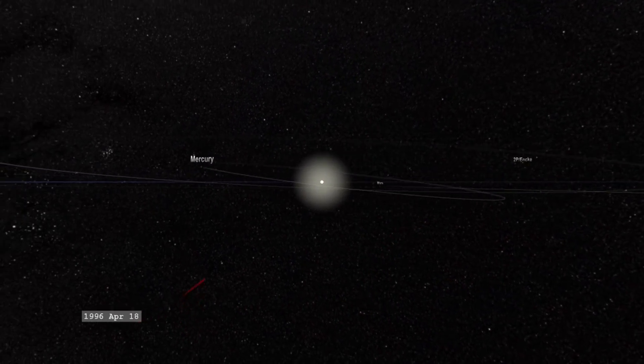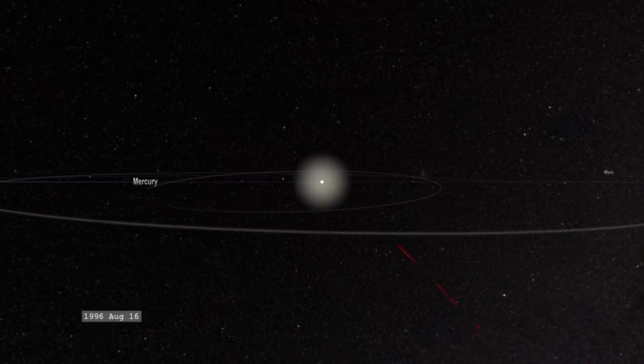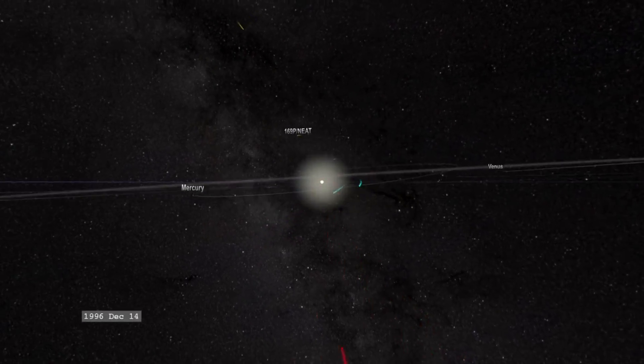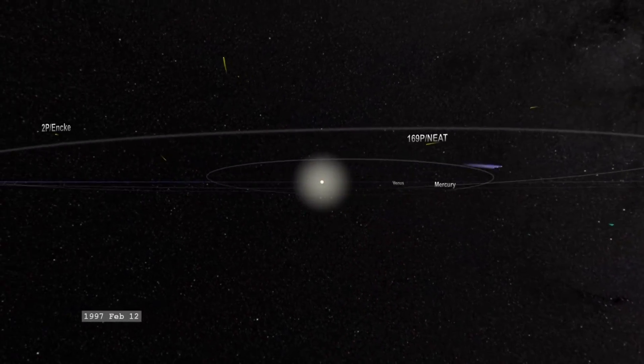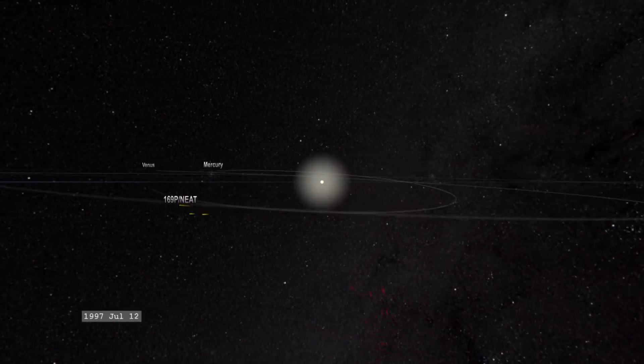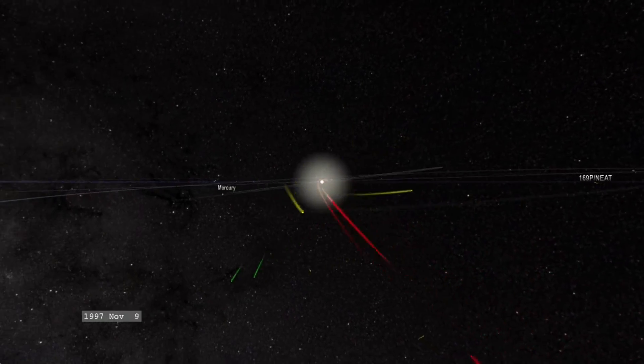Hi, I am Carl Battams. I am a computational scientist and astrophysicist from the Naval Research Lab. Everything that you're seeing in this movie is based on actual data. Every single dot that you see in this movie is a real comet that has been discovered or observed by SOHO.